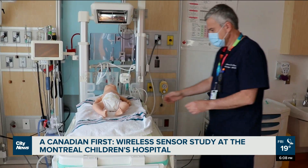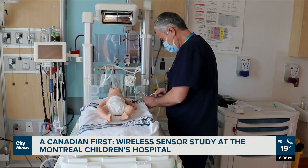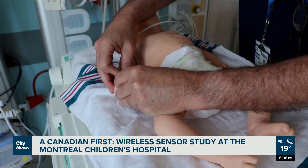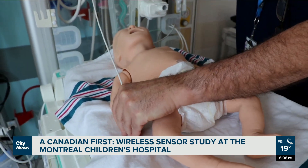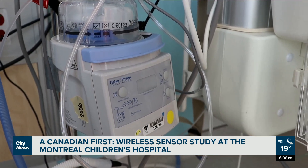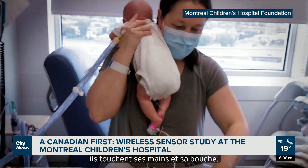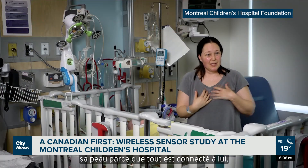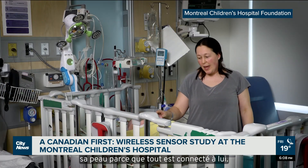Dr. Guillemi Santana, neonatologist at the Montreal Children's, says nurses at the hospital estimated that 20 to 25 percent of their working time is spent taking care of these cables — connecting, disconnecting, and cleaning them. They can restrict the baby's movement, increase the risk of infection, and even make simple tasks like feeding, changing, and holding the baby more difficult for parents.